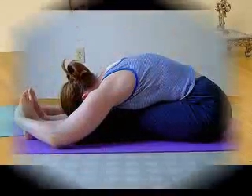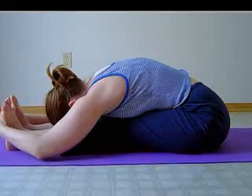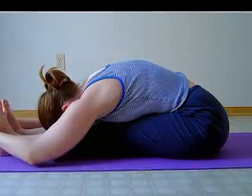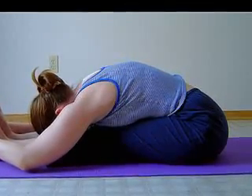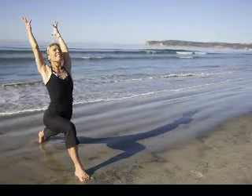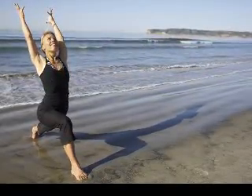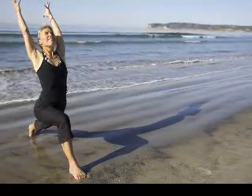Yoga teachers should know how to give asana modifications to their students. Sometimes this could be advising a yoga student to use a block, strap, bolster, chair, ball, blanket, or any other prop for proper alignment and safety. Other times, this might be giving a yoga student an alternative variation of an asana.